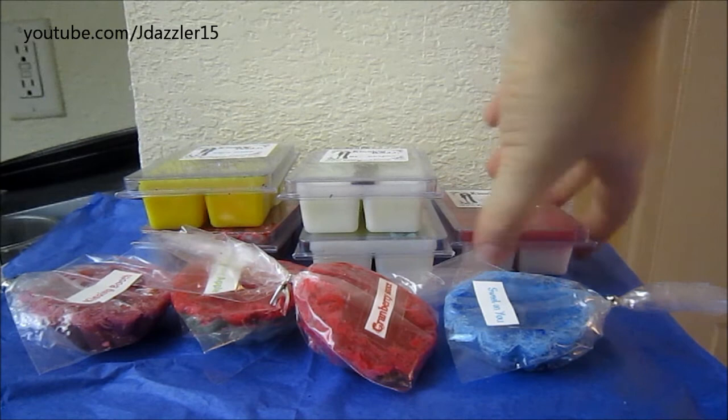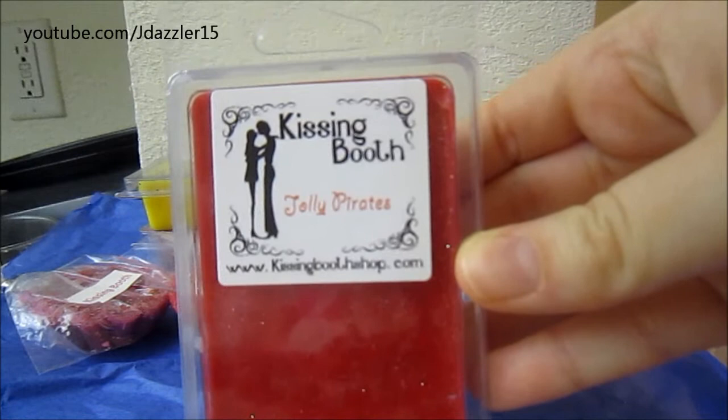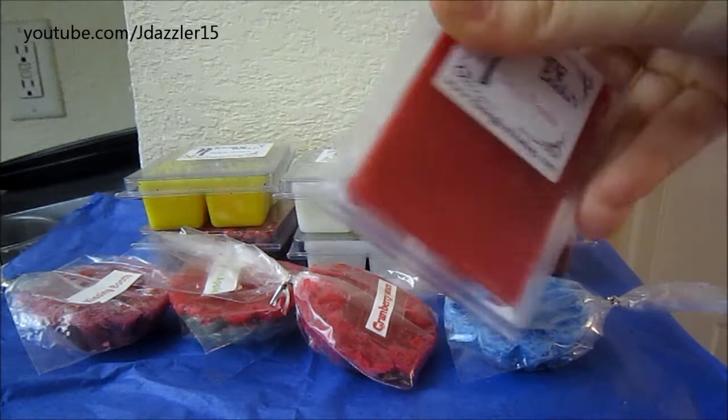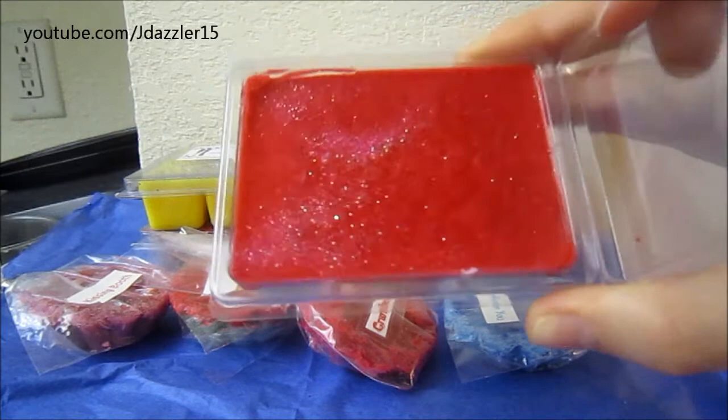The next one is Jolly Pirates, and this one says: 'I once sailed with pirates in Aruba, where the drink of choice on board was Piña Colada with a syrupy splash of grenadine.' Another fruit scent, another drink scent, so I'm really happy. It is a two-tone with white on the bottom and then red on top, and it has glitter. On the top is the grenadine, which is just like a cherry syrup if you guys are unfamiliar, and then the bottom is the Piña Colada. I'm not getting any of the Piña Colada right now, but I'm really excited to melt this.